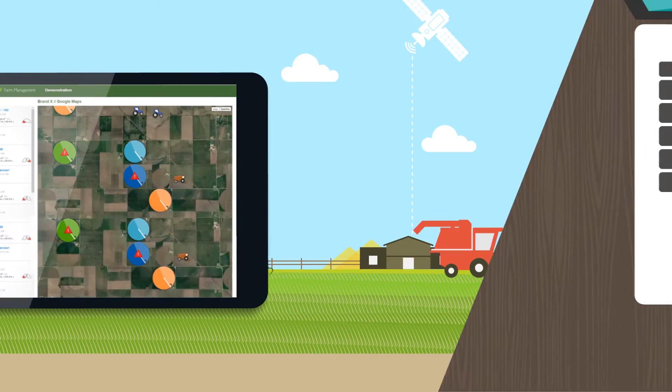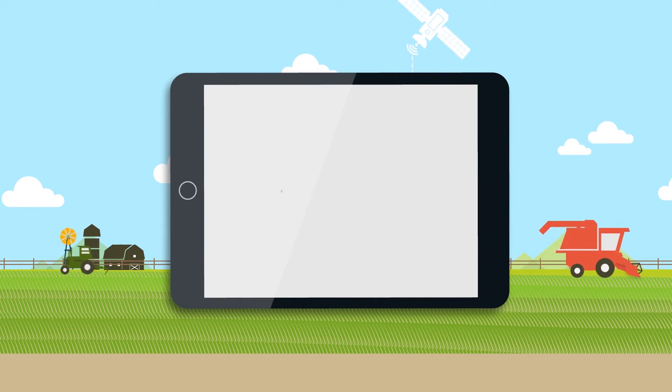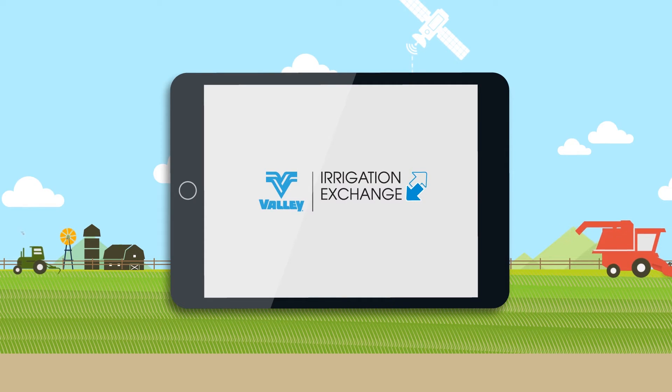The future of farm management is a system that unites precision ag data in a comprehensive approach. And that future has arrived with Valley Irrigation Exchange, the data hub of Base Station 3.